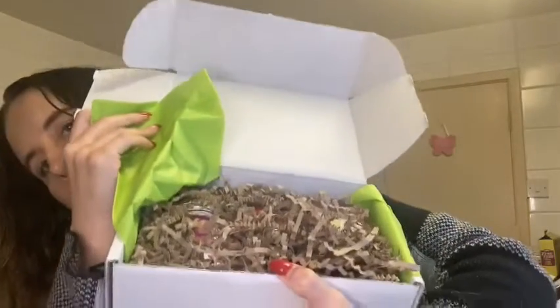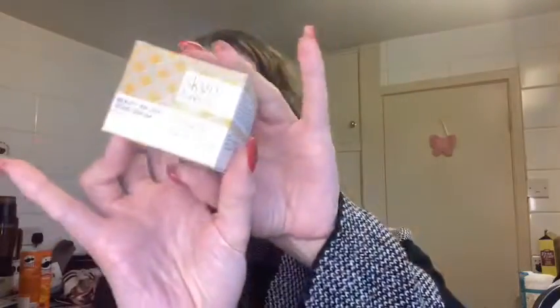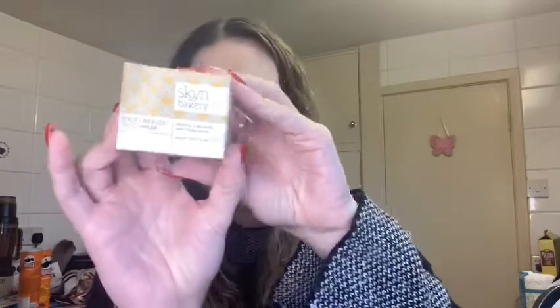So I'm just going to peel the tissue back. It's all very well covered over. You can see flashes of a couple of the products that you can't necessarily see what they are, which adds a little bit to the mystery. So what we're going to go with first - I'm kind of drawn to this yellow. This is a brand I've not actually tried before, which is always nice. This is Skin Bakery and it's Beauty Infused Solid Serum, and this is worth £24.99.